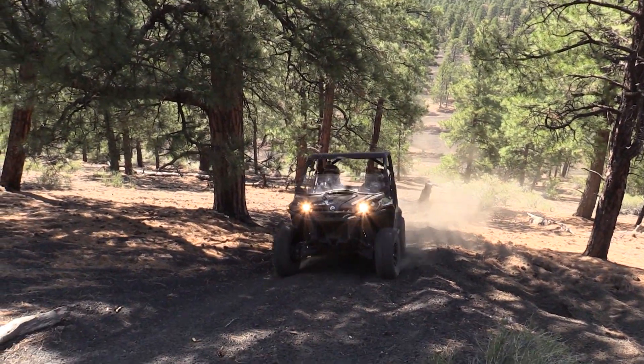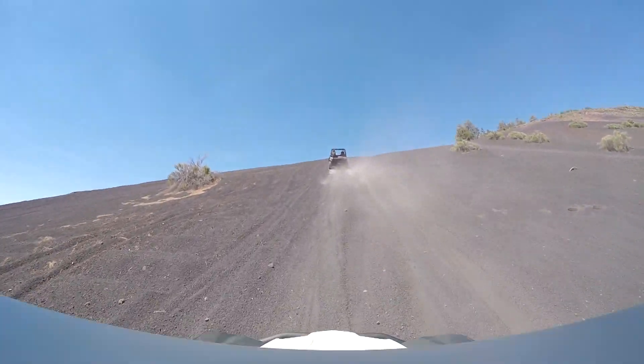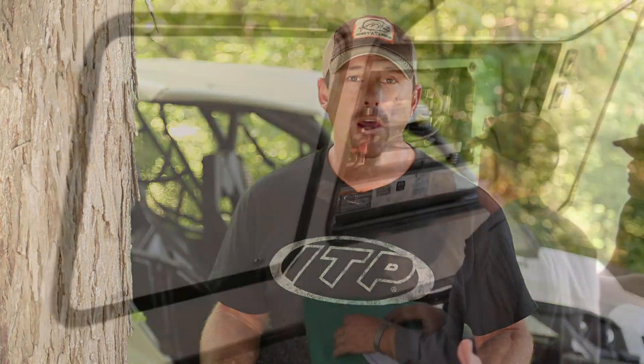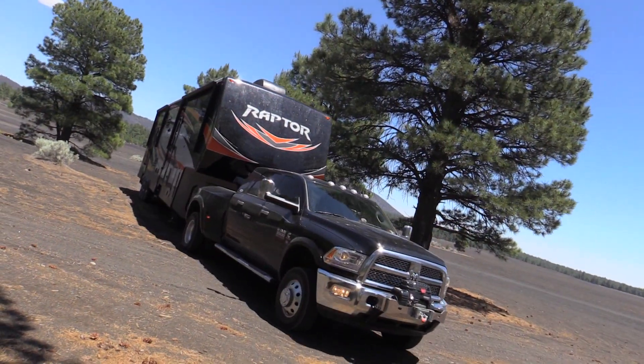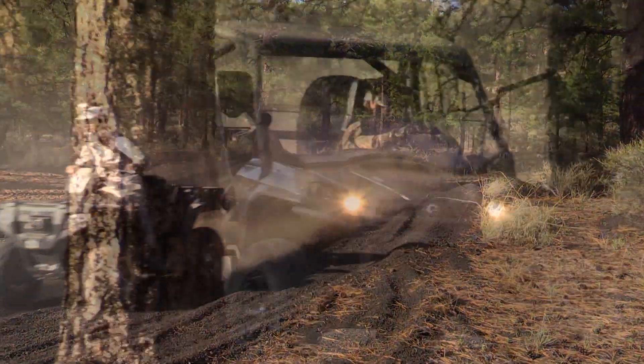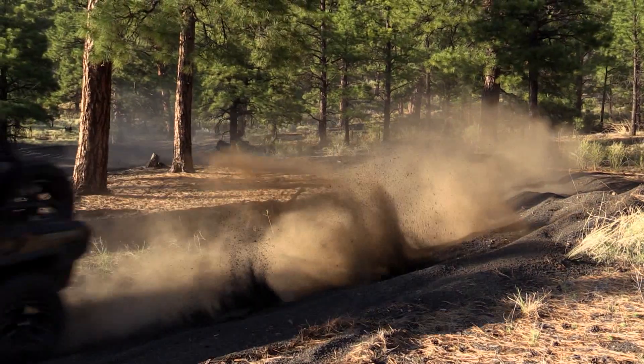Altitude definitely played a huge role in our trip to Arizona. We were right around 7,000 feet when we were at the Cinderhills OHV area, and one of the first things we noticed is that our generator on our Raptor toy hauler wasn't performing correctly. So we took it to a local dealer, had him make some adjustments, set it up for the altitude we were at. And then our ATVs and side-by-sides were definitely robbed on power — they were way down below what they should be.